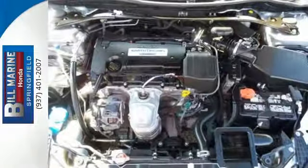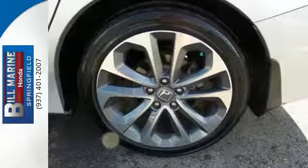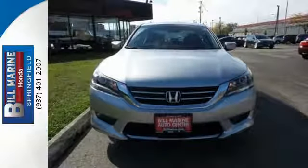It also has climate control, keyless entry and a four-wheel independent suspension. Year after year, the Accord is showered with awards and praise. Come see why today.